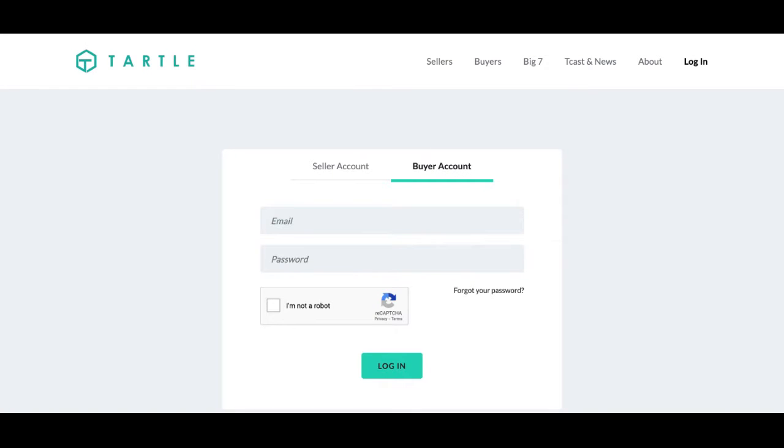Welcome to Heartle Buyer. I'm your host, Matthew Smith, and I'm doing a walkthrough video on how to sign up as a non-for-profit under the Big 7.